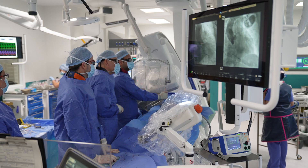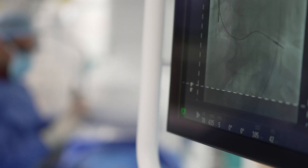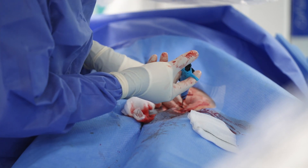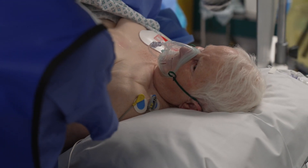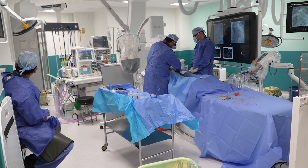Transcatheter aortic valve implantation, or TAVI, can help alleviate symptoms of breathlessness and chest pain and reduce the risk of heart failure by fitting a new valve. It's for patients with aortic stenosis, where the valve does not open and close properly. Symptoms can include shortness of breath, syncope, feeling faint or light-headed, and sometimes collapse. The procedure uses a minimally invasive approach via the femoral artery, where under sedation we implant a tissue valve into the aorta.